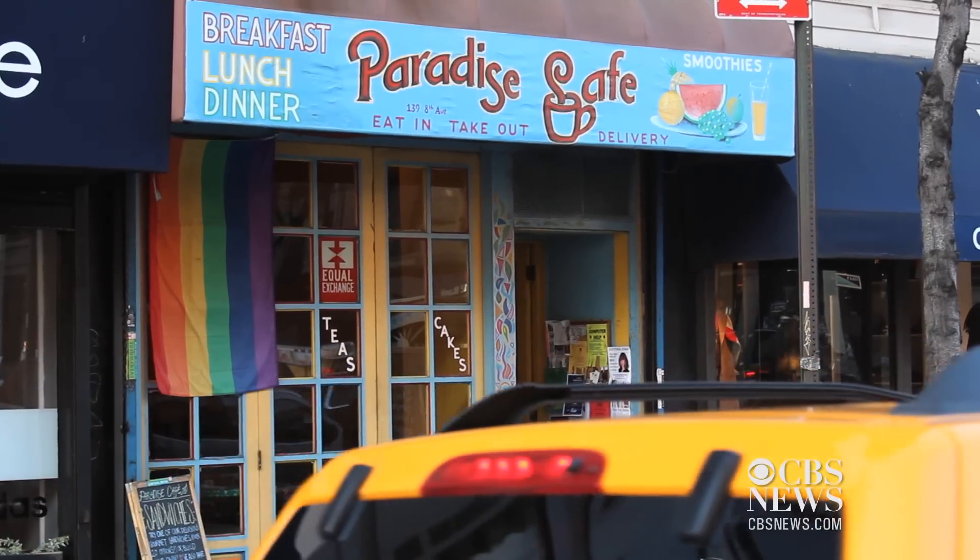Or you could just stick with black coffee. For CBS News.com, I'm Felipe Maia at New York City's Paradise Cafe.